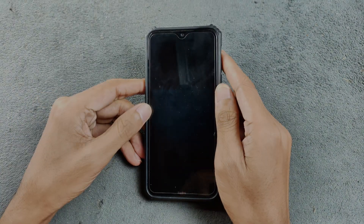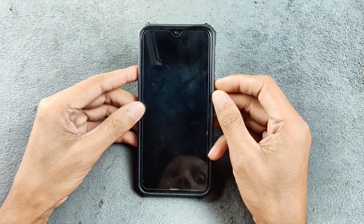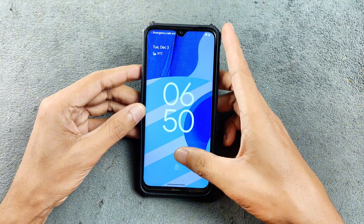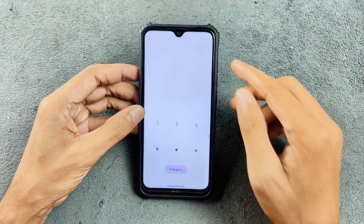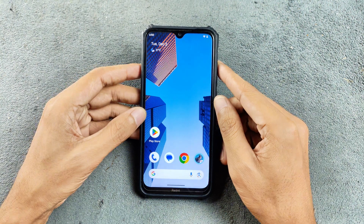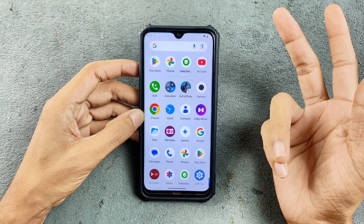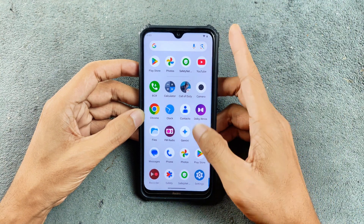Welcome back to another custom ROM review for Redmi Note 8. This time we have the final version of Evolution X ROM — the last build of Android 14 based Evolution X for Redmi Note 8. They may release an Android 15 based ROM soon, but you can also get Android 15 based ROM from Infinity X and Pixel 8 ROM, and those two are doing pretty well.